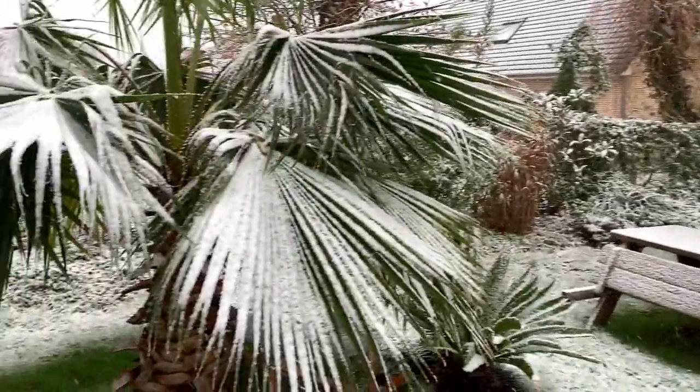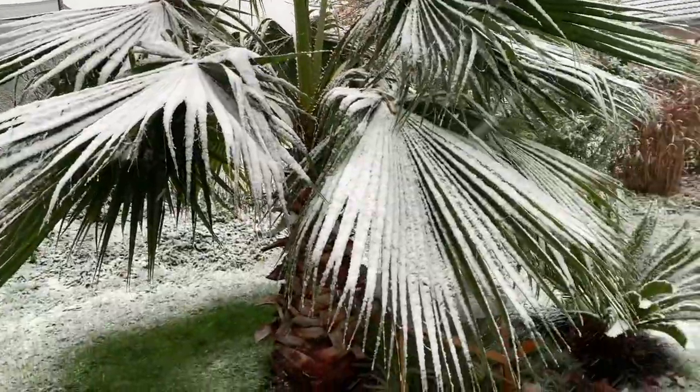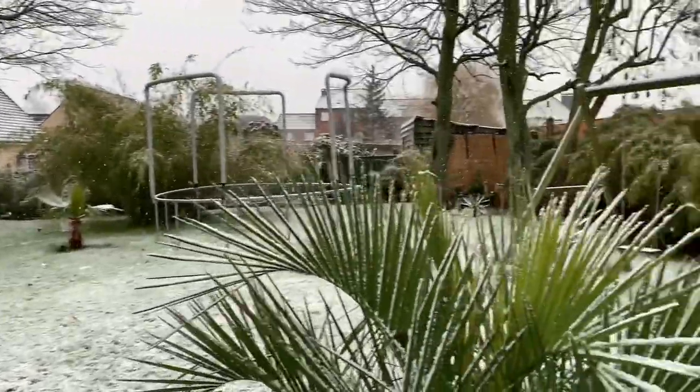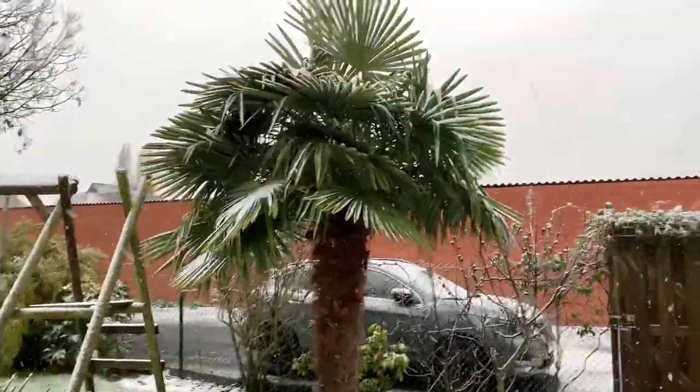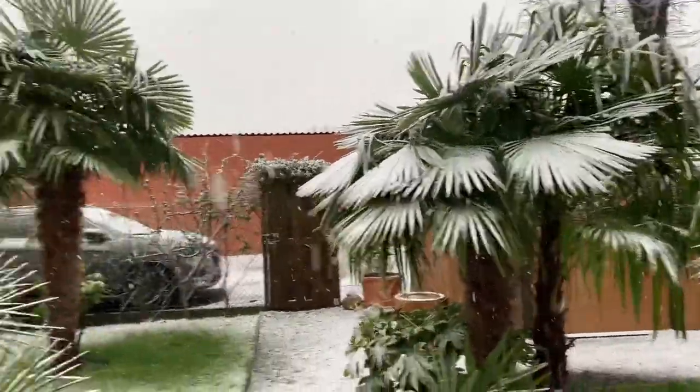Since it doesn't freeze, the snow won't last for a long time — I think it will be gone by tonight. I'm enjoying the moment to share this video with you, so you can leave the snow on the front.